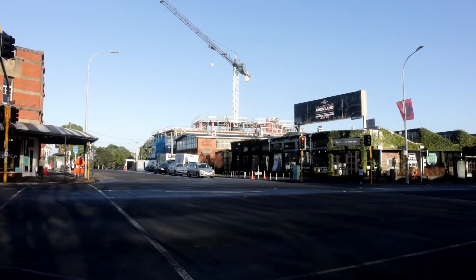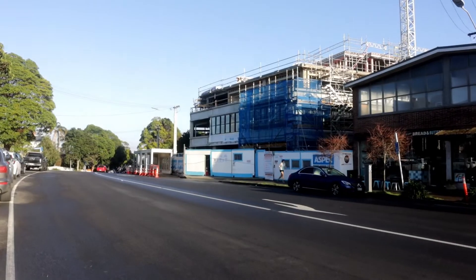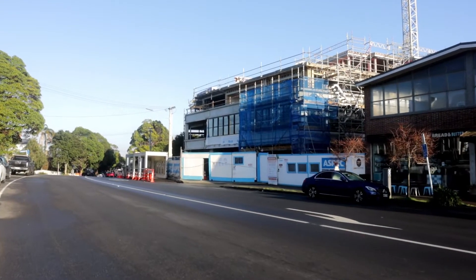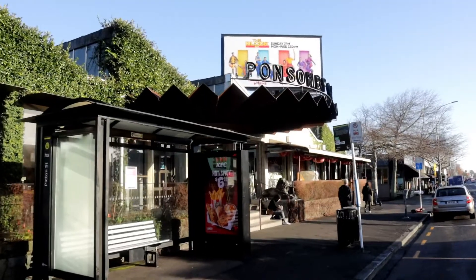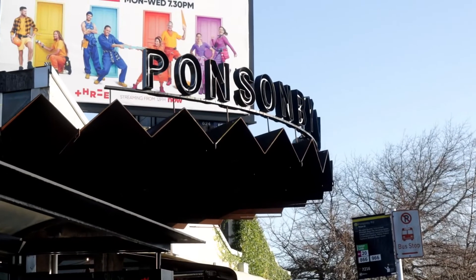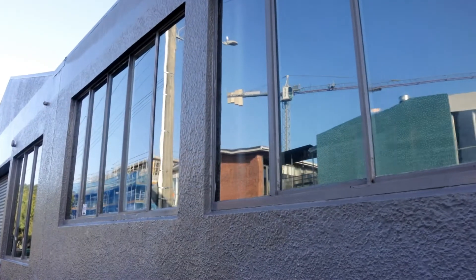The second crane is at the Ponsonby Central expansion near Richmond Road. This is a 3,500 square metre extension of Ponsonby Central which will double its size. It will have a three-storey basement carpark, one level of retail, one level of commercial offices, and a residential penthouse.